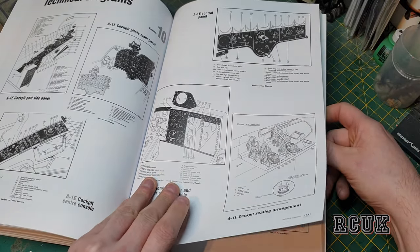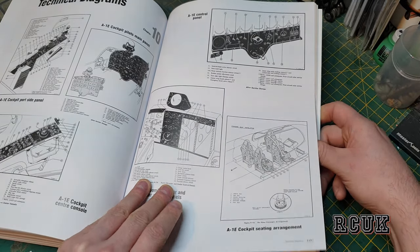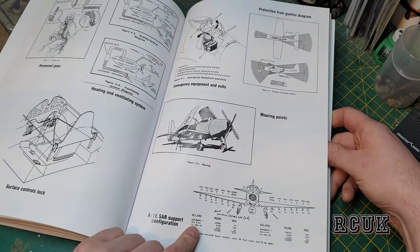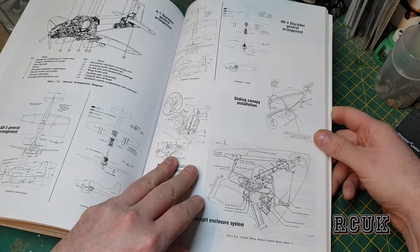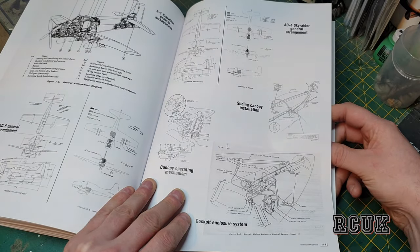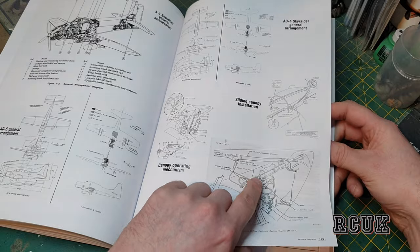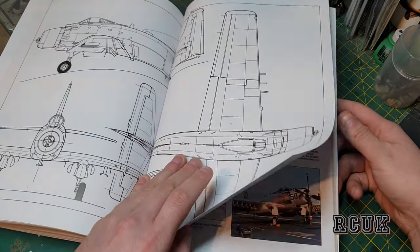We have drawings of instrument panels, cockpits, and other sections, plus a breakdown on hardpoints on the aircraft — more drawings and info on guns, cockpit sections, canopy, and the canopy hinge mechanism. I'm never a big fan of drawings because you don't always know how accurate they're going to be.